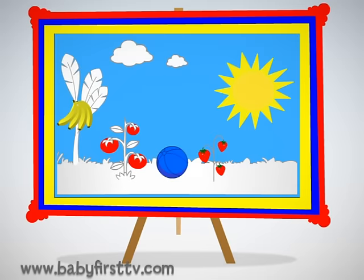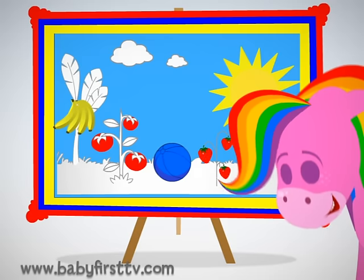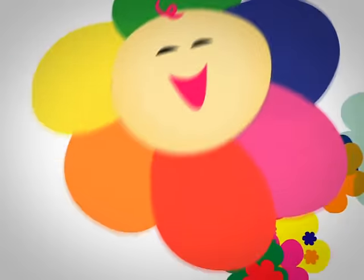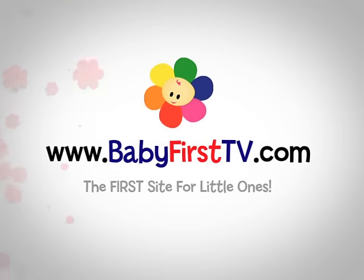We had a great game of I Spy with the colors red, yellow, and blue. I can't wait for our next game. BabyFirstTV.com — the first site for little ones.